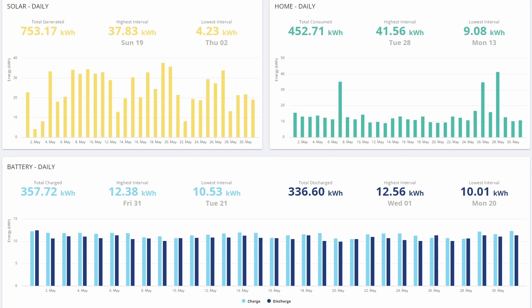I think we can safely say that things are getting serious now, so let's take a look at the data for May. This is the GivEnergy monthly report that I generated using the web portal. You can see that we generated a total of 753 kilowatt hours for May, and we consumed 452. So that's a generation-to-consumption ratio of about 1.66.